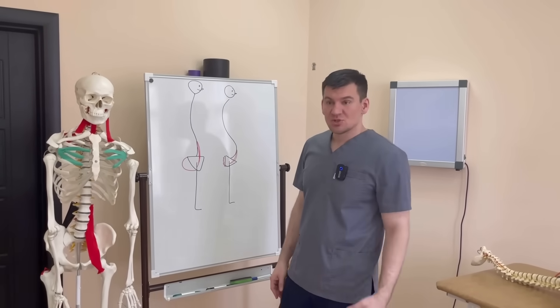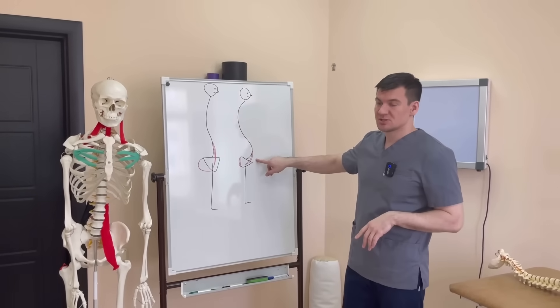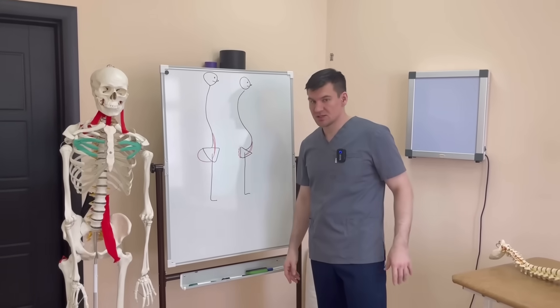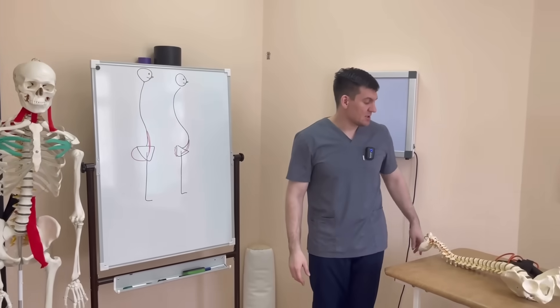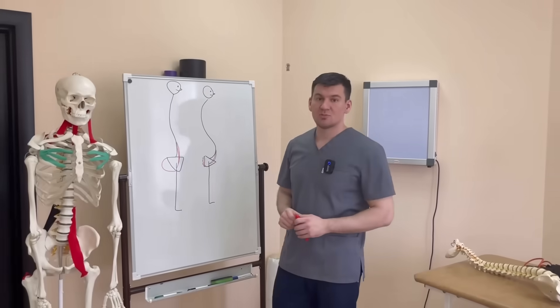Why, you ask? Because, I answer, there is another muscle. It is the iliolumbar muscle. It works as an antagonist to the gluteal, but it can also work together with the gluteal muscle for the benefit of our health.